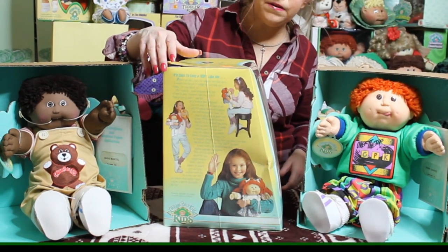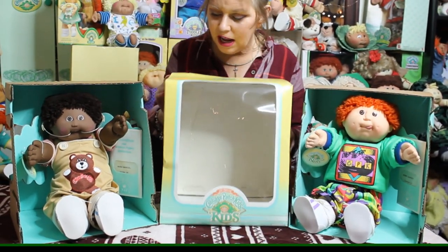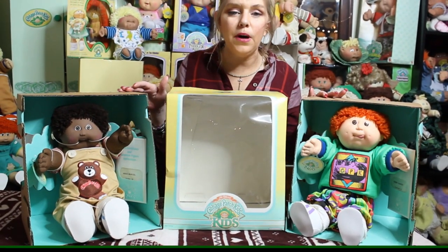These are very different from the original Coleco boxes. I also want to show you a few of my designer line kids.